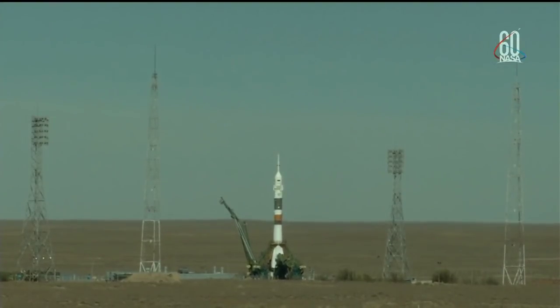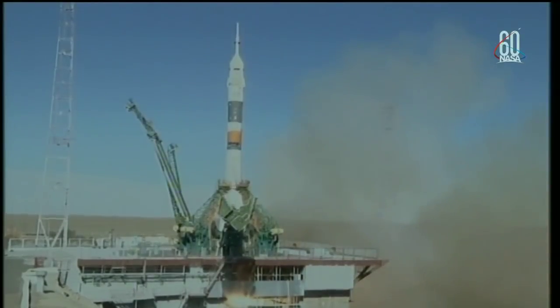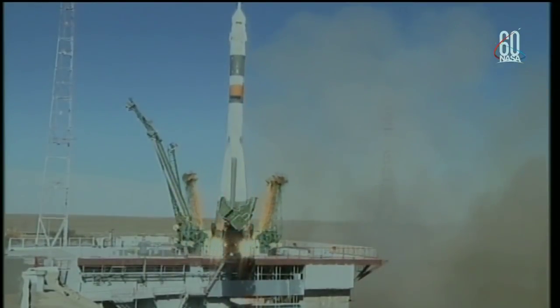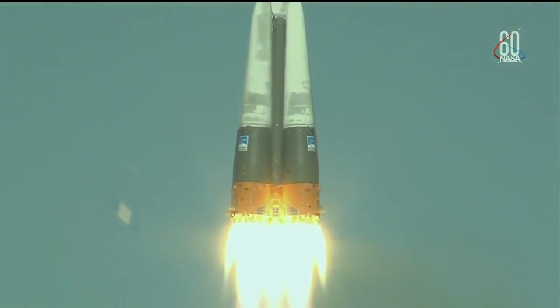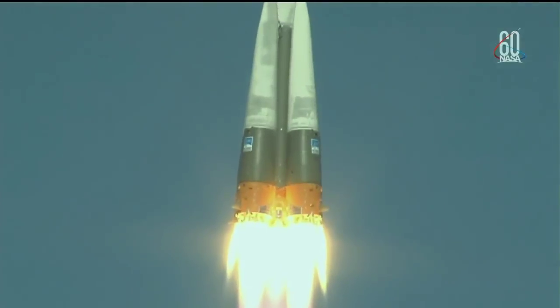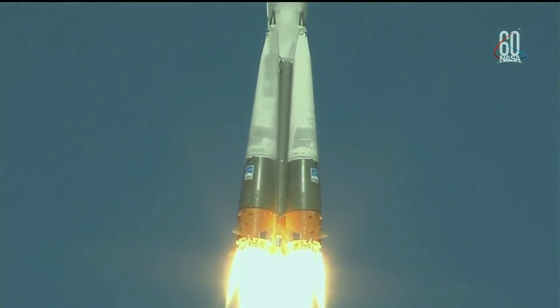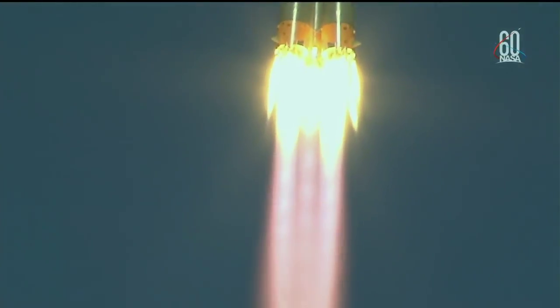Launch command has been issued. Seven, six, five, four, three, two, one — engine turbo pump — and there is liftoff of the Soyuz MS-10 to the International Space Station, carrying Nick Haig and Alexi Ovchinin to the orbital complex. This is Nick Haig's first time to launch to space and Alexi Ovchinin's second.